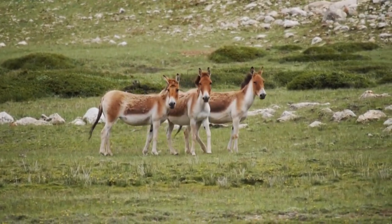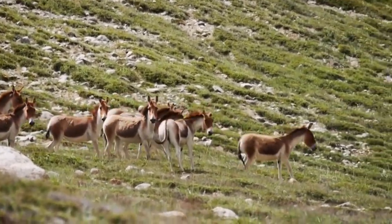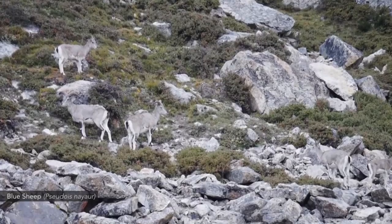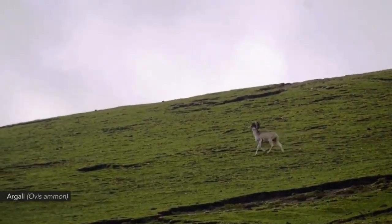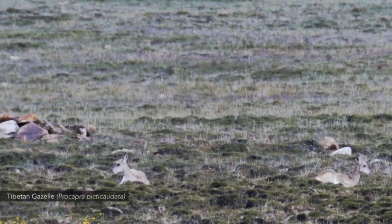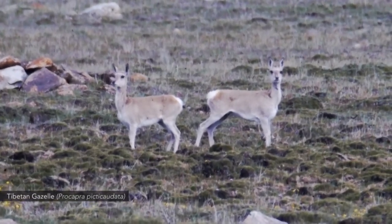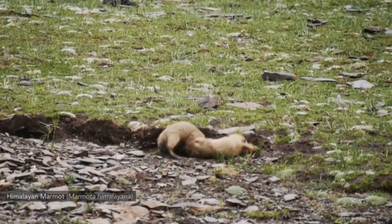The distinction from the Indian wolf: earlier, the Himalayan wolf and the Indian wolf were considered to be the same species. But in 2018, researchers confirmed that the Himalayan wolf was genetically unique and distinct from the Indian wolf. The Indian wolf, also called the common or peninsular wolf, is found in the plains and the Deccan Plateau, whereas the Himalayan wolf is found only in the high-altitude Himalayan ranges.